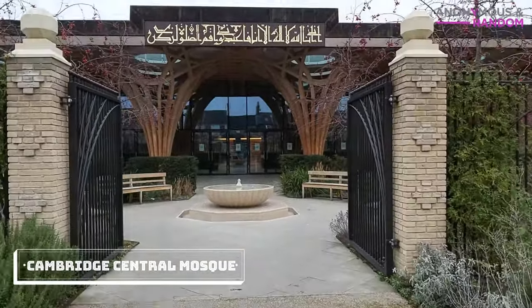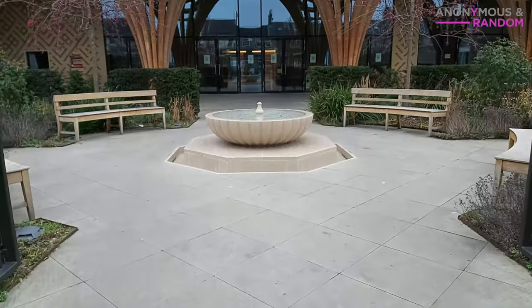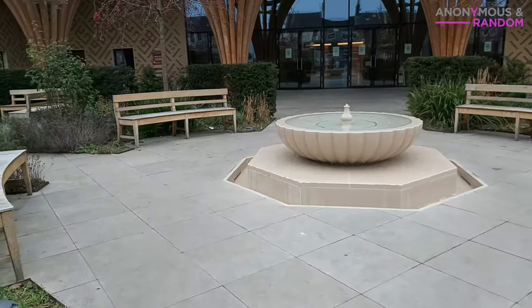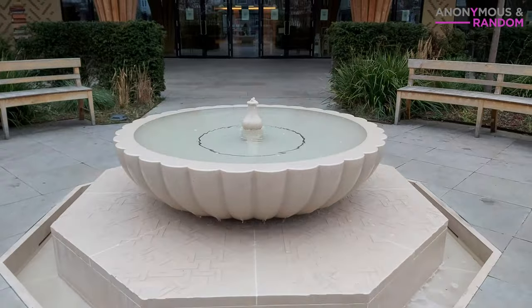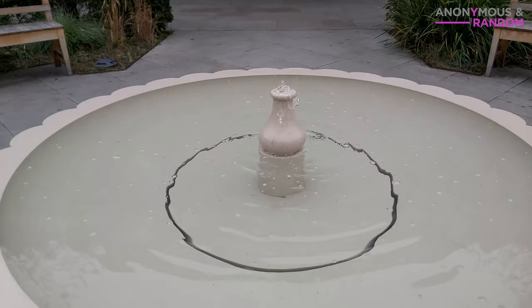Cambridge Central Mosque is Europe's first eco-friendly mosque. I've been wanting to visit since I first heard about it during its construction. I like taking care of the environment, trying to do my part where possible. Maybe this is why I was drawn here.